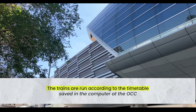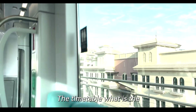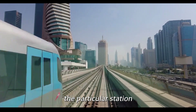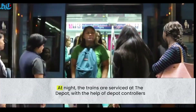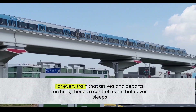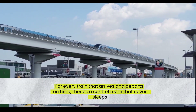The trains are run according to the timetable saved in the computer at the OCC — specifying the required headway, the time the train should depart a particular station, and at what time it should arrive at the destination station. At night, the trains are serviced at the depot with the help of depot controllers. For every train that arrives and departs on time, there is a control room that never sleeps.